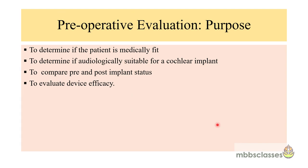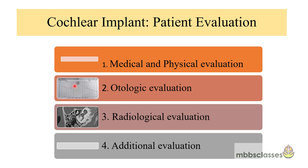When planning a patient for cochlear implantation, the patient must be evaluated thoroughly. The preoperative evaluation is a multidisciplinary task and a very important part of the implant process. Its purpose is to determine whether the patient is medically fit for surgery, whether the patient is audiologically suitable for a cochlear implant, to compare the pre- and post-implant status, and to evaluate the efficacy of the device. The components of preoperative evaluation are: medical evaluation and physical examination, otological evaluation, radiological evaluation, and certain additional evaluations.